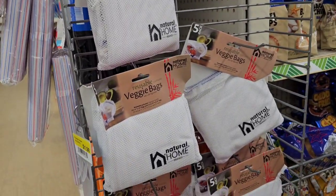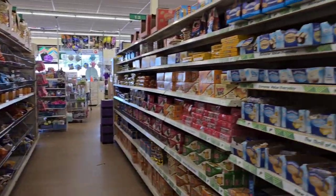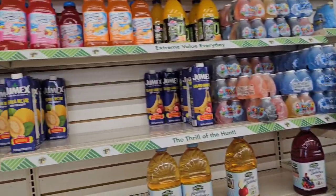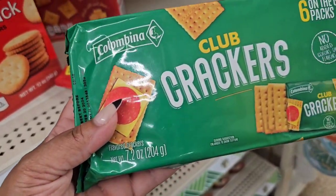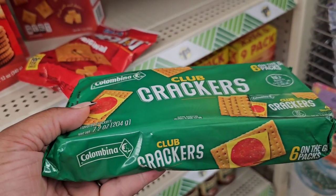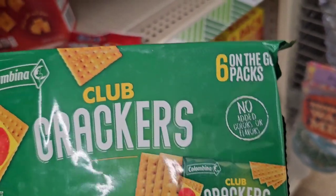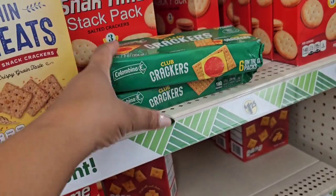They also have the reusable veggie bags that I found in Kingston. Now getting into food — the crackers have sold out near me, but they have them here. The best-by date is February 2024. One of you mentioned that Aldi's makes a great club cracker, and I'll try them, but I like these already packaged on-the-go ones. I will be picking some up.